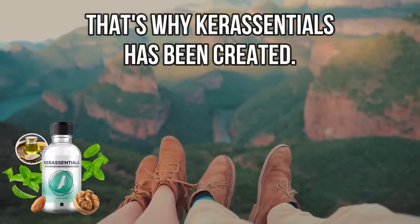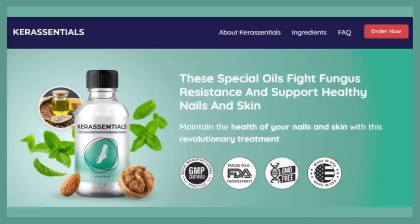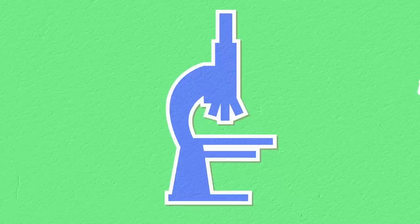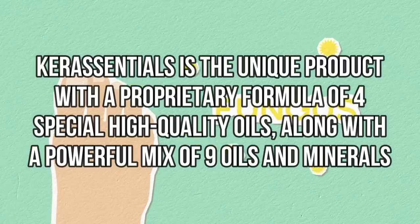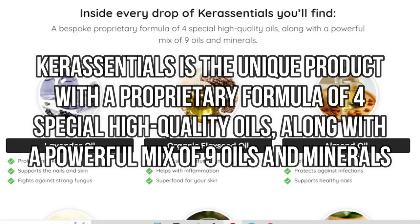That's why Care Essentials has been created. What is Care Essentials and why is this product different? Care Essentials is a new natural product formulated to combat nail and skin fungi. This product has been formulated from scientific research and laboratory tests, and unlike other products that lose their effectiveness over time, Care Essentials has high technology and a unique combination of ingredients, bringing a new way to combat problems caused by fungi and prevent future problems as well. Care Essentials is the unique product with a proprietary formula of four special high-quality oils.